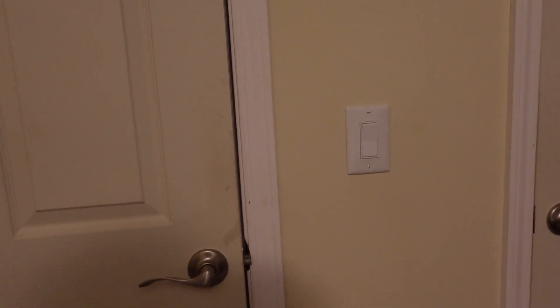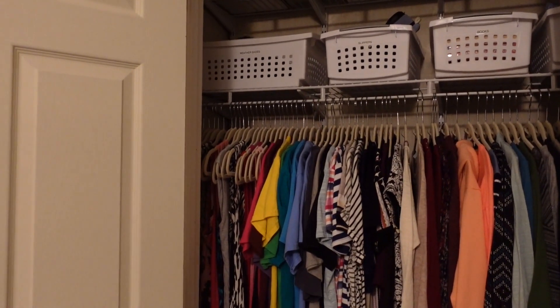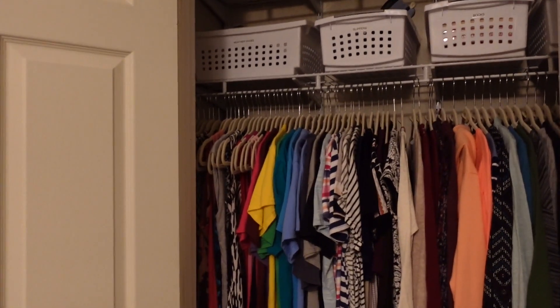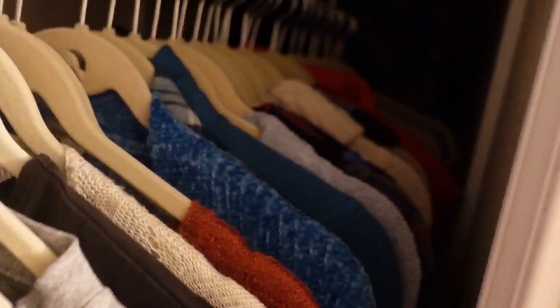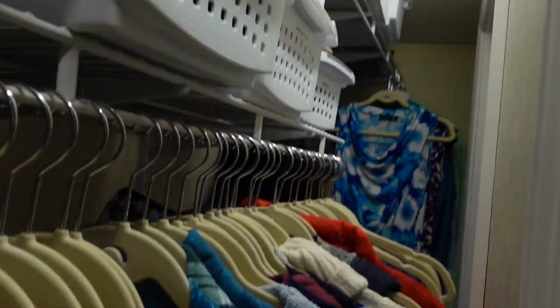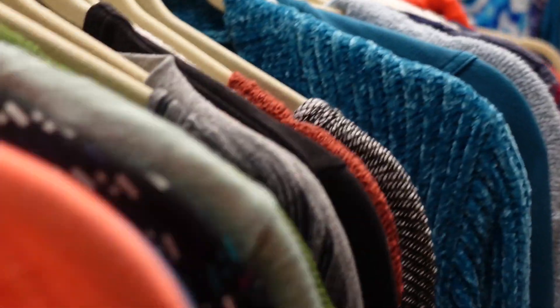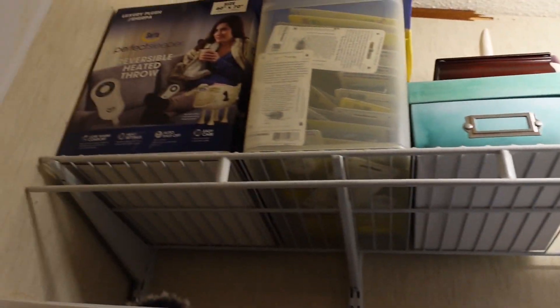Let's do a sneak peek of the closet. This isn't what it looked like when we got started, but this is what it looked like — and it's really hard to see in there and see your clothes. So I requested a light be installed. There's the light, and now I can see all of my clothes and everything on the top shelf.